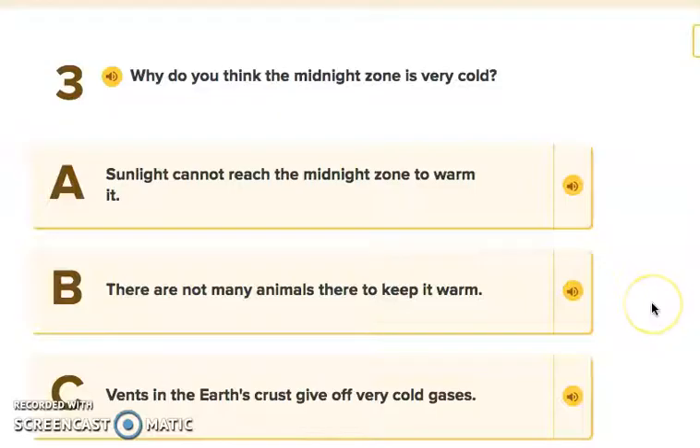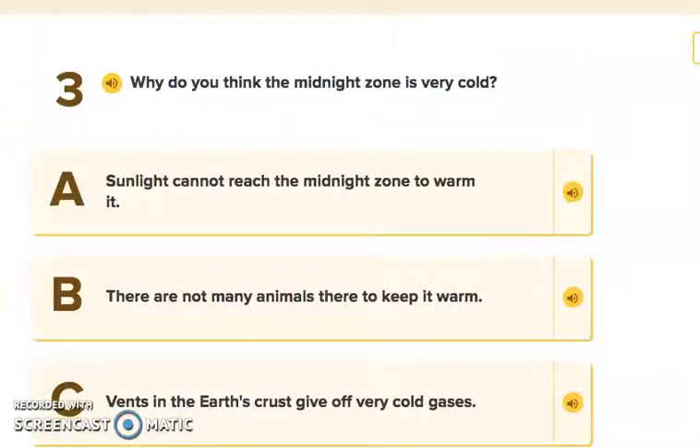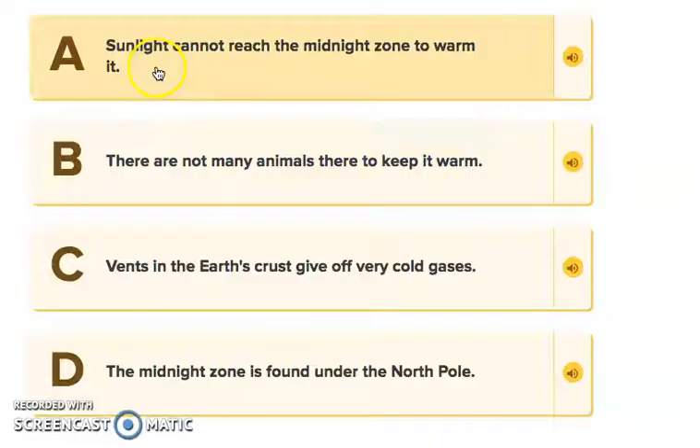Question three: Why is the Midnight Zone very cold? The options are: A, sunlight cannot reach the Midnight Zone to warm it; B, there are too many animals to keep it warm; C, the vents in the Earth's crust give off very cold gases; or D, the Midnight Zone is found under the North Pole. The answer is A — sunlight cannot reach the Midnight Zone to warm it.